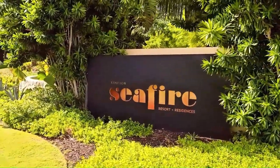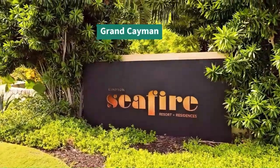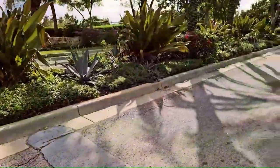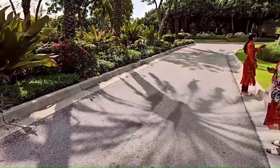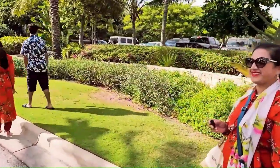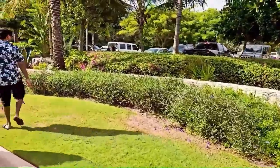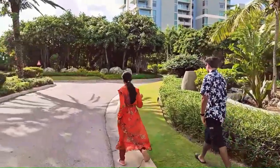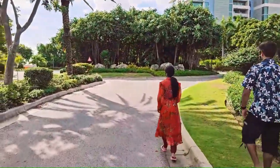So this is Cayman Island. We are staying at Kimpton Seafire Resort and Spa, a five-star resort in the Cayman Islands. We're going to check out the front, the lobby, and also the swimming areas and the swimming pools.